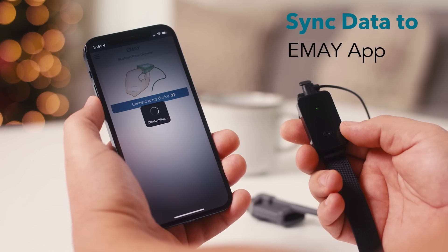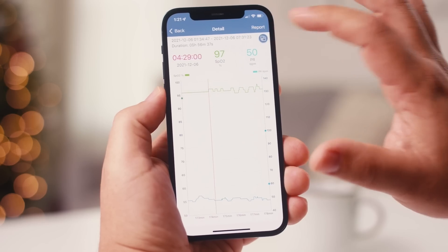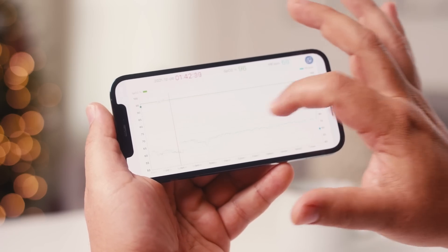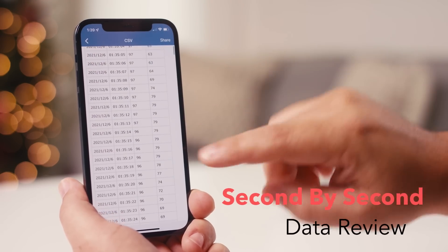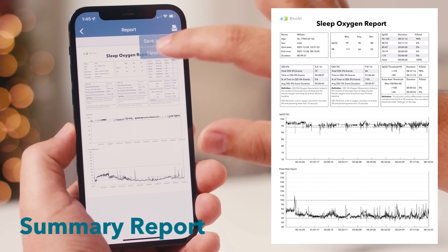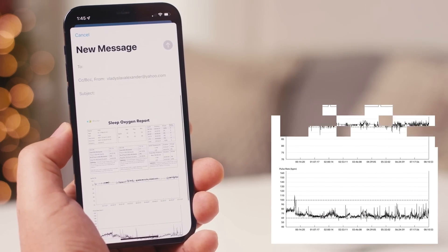Sync the recorded data to your smartphone using the IMEI app in the morning. IMEI makes it simple to review all of your data second by second, and allows you to get a sleep report with ODI 3, ODI 4, and graphic trends of blood oxygen.